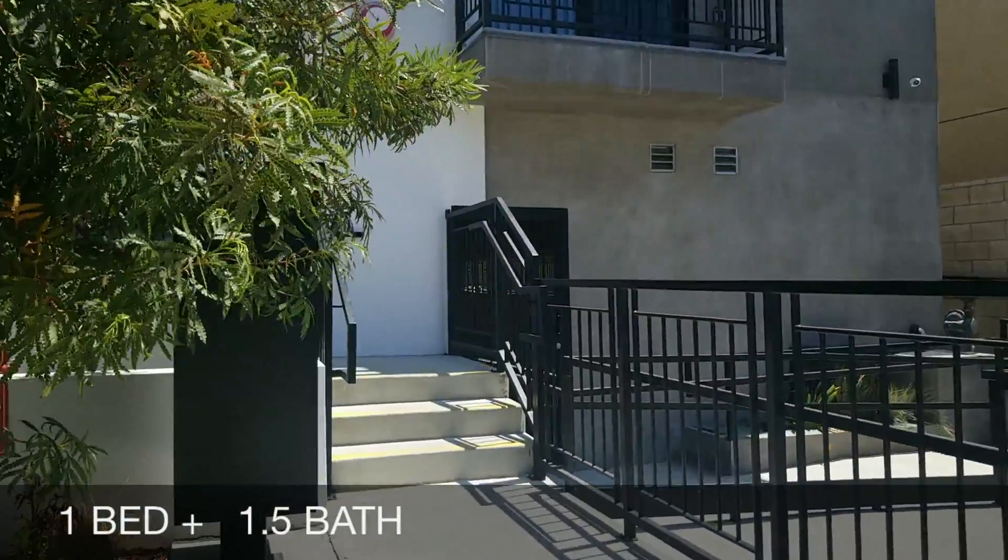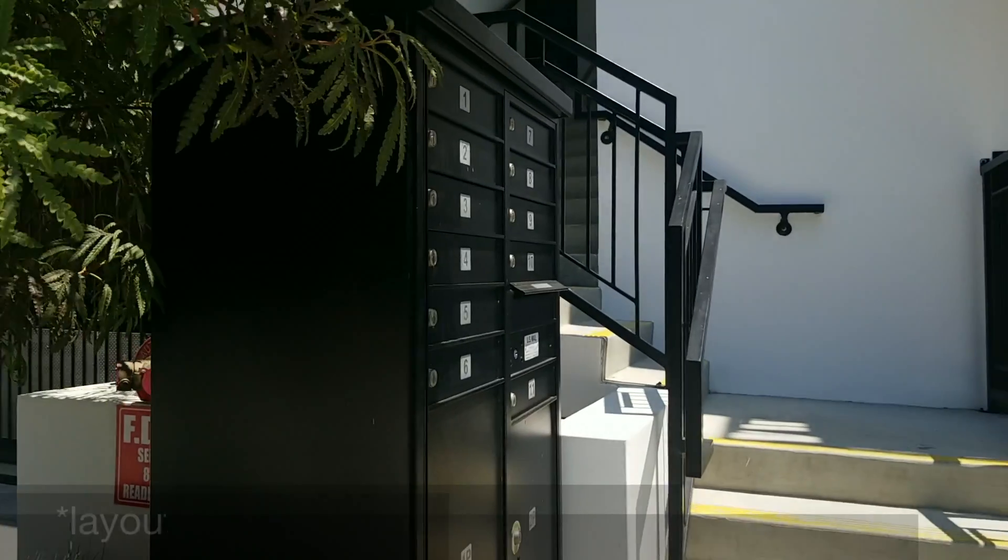Welcome to 8748 Reading Avenue. We are in West Chester — that's in Los Angeles, California. It is a beautiful 76 degrees out here today.